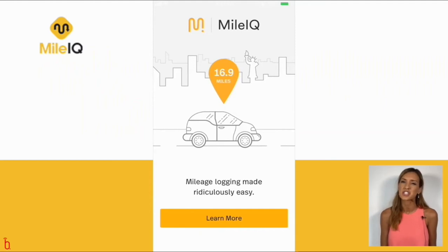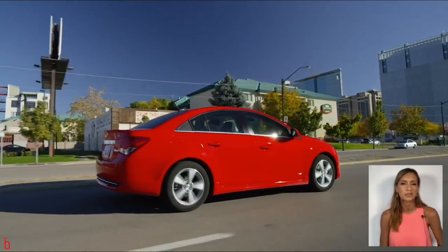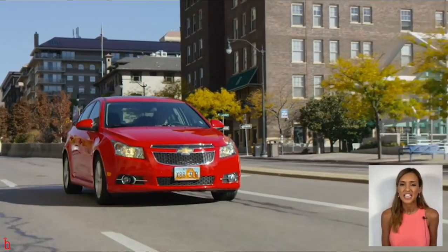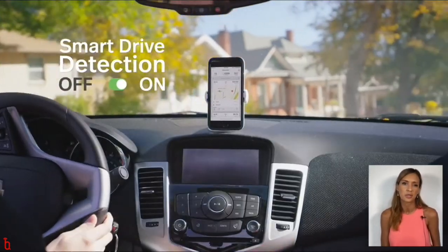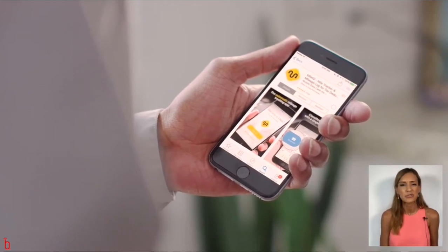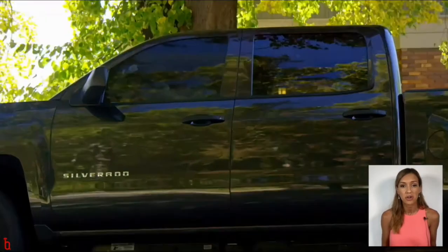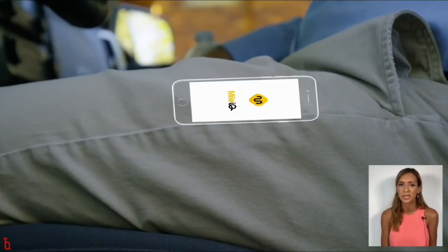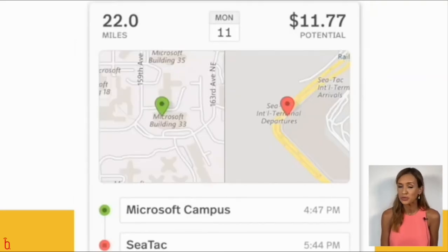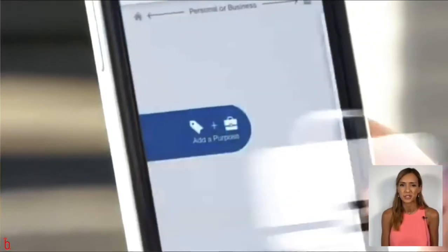Let's jump right in so I can show you how to create monthly mileage reports at the touch of a button. What's beautiful about MileIQ is that it's always on in the background — your phone automatically records every car trip you take. This means you never have to remember to press start or stop to track a business journey. Just drive as you normally would and the app will keep track for you. When you have a moment to kill, go into the app, scroll through your ride history, and swipe left for a personal trip and swipe right for a business trip.